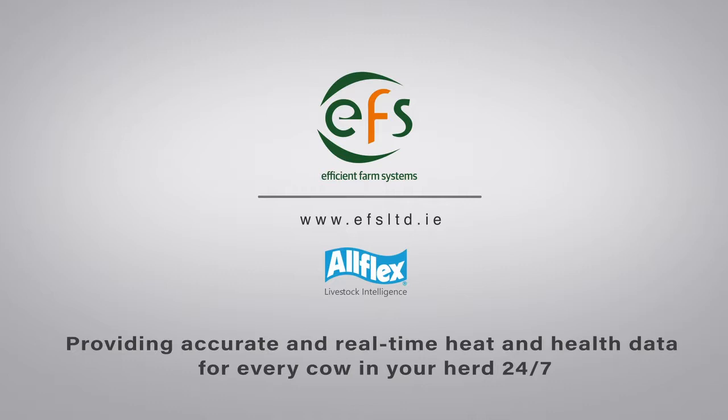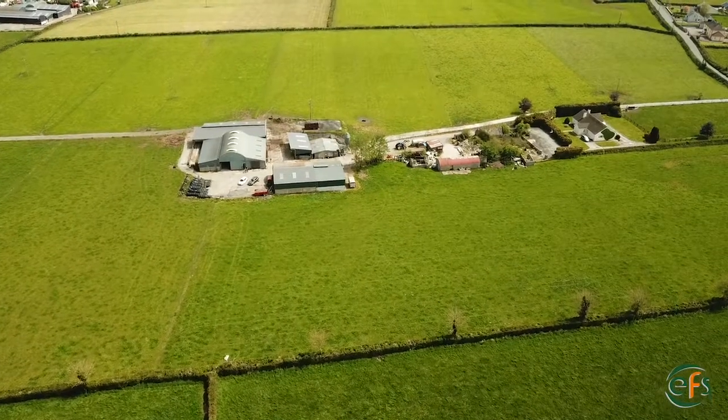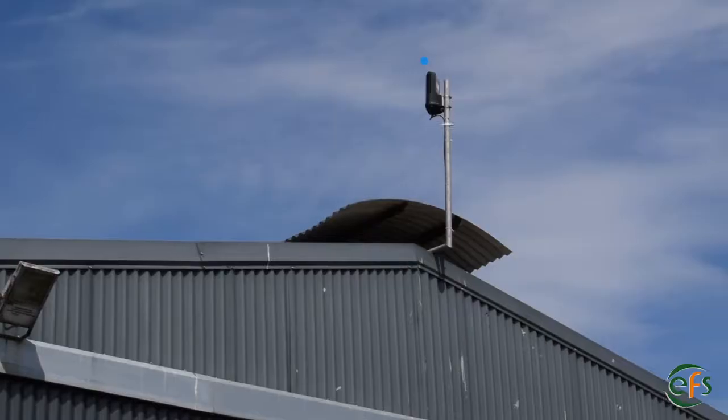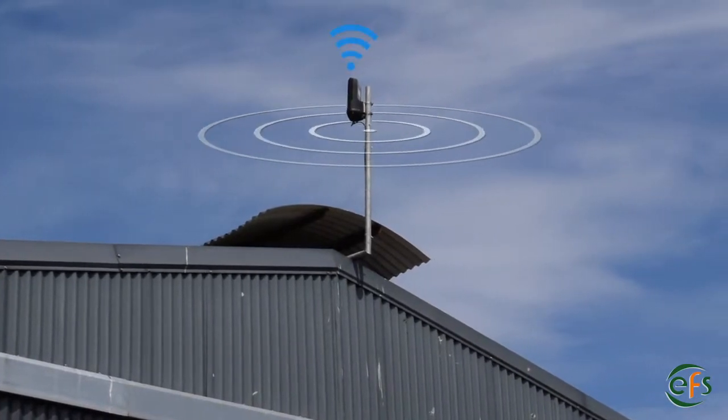When you're away from the herd, it's great to know that if a cow is sick, I will know before the person in the parlour will know. I bought the Sense Hub system because I just wanted to make life easier for myself.